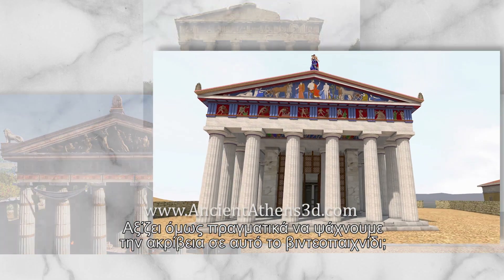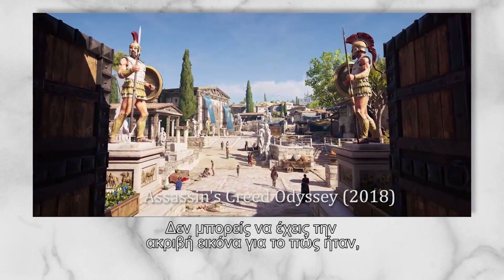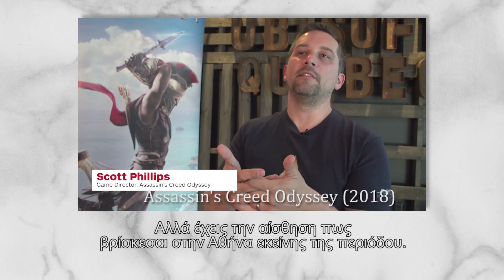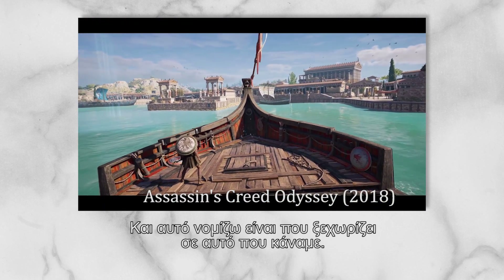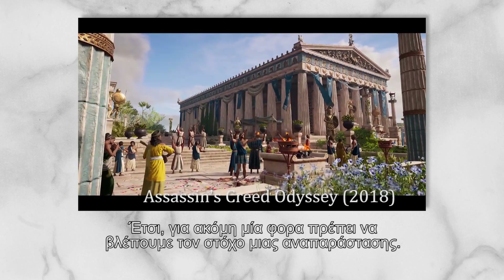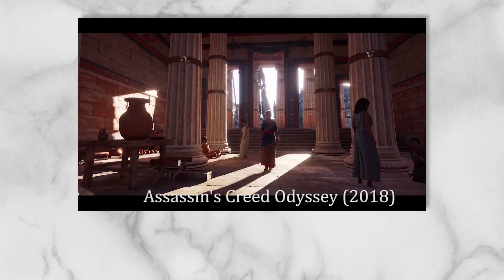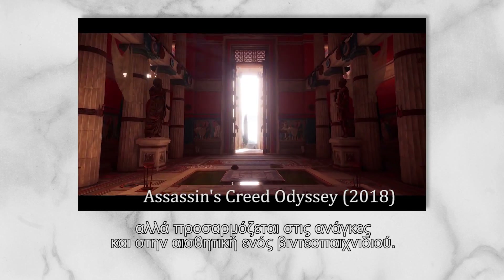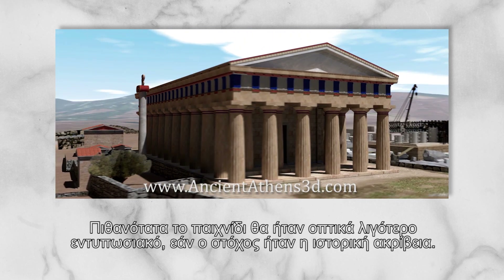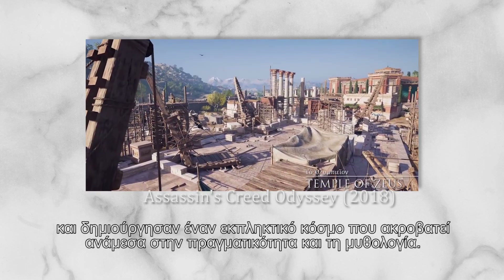But is it really worth it to seek this sort of accuracy in this game? So once again, we should first be looking at the goal of a reconstruction. In this case, it is to create a world based on a real one, but recreated to suit the needs and aesthetics of a video game. Probably the game would be far more boring and visually flat if it sought absolute accuracy. The game artists made an amazing effort and created a stunning world on the verge of reality and mythology.